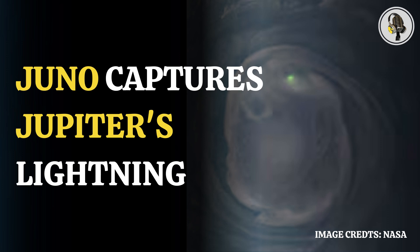Welcome to our podcast, where we uncover the most important and interesting stories for you. In this episode, we will discuss how NASA's Juno spacecraft captured a stunning image of lightning on Jupiter.